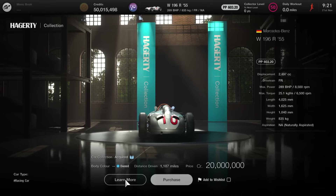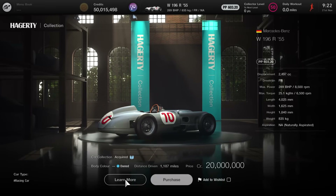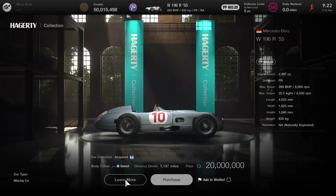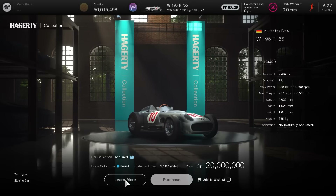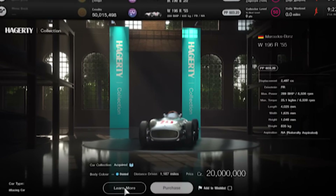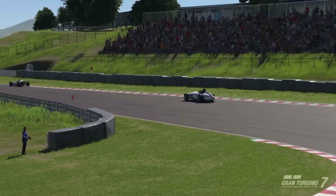In terms of the stats, they're really not that special: 603.20 PP, a displacement of 2,497cc, an FR drivetrain, 289 brake horsepower, weighing 830kg, and naturally aspirated. At least from the stats alone, it's pretty middle of the road. This iconic machine is one of only three official Formula One cars in Gran Turismo 7.